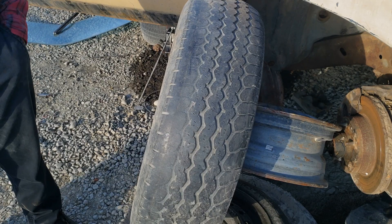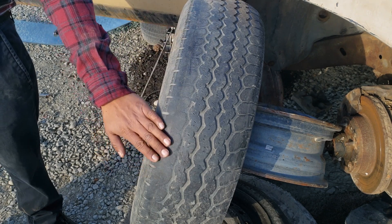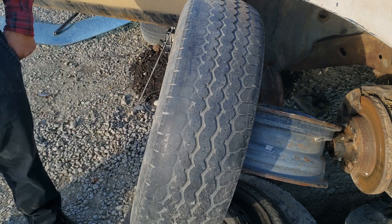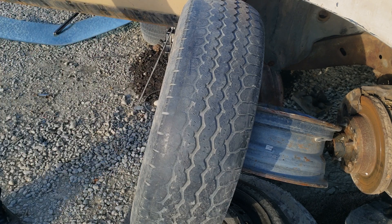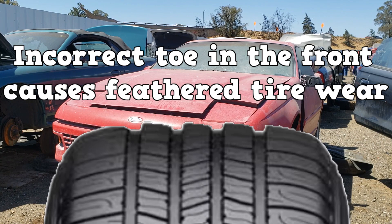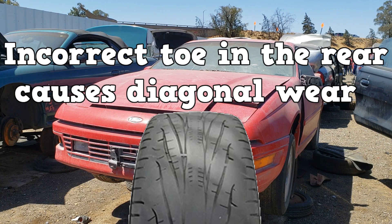Here we have a tire that is worn on the outer edge. A veteran technician will tell you that this can be caused by a few things — but for the test, if you see anything about tire edge wear, think camber. In this example, the tire wear would be from positive camber. Incorrect toe in the front causes feathered tire wear, and incorrect toe in the rear causes diagonal wear. The diagonal wear is most notable on a front-wheel-drive vehicle.